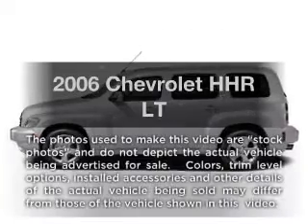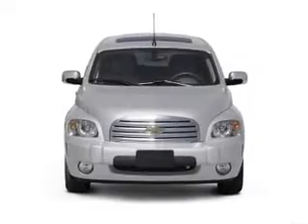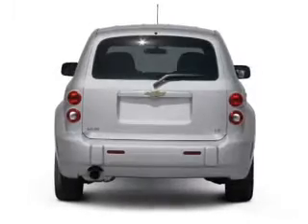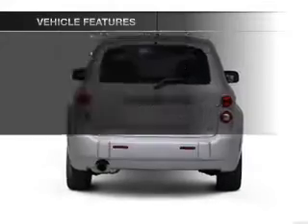Get noticed in this 2006 Chevrolet HHR. This is the set of wheels you've been looking for, with an efficient four-cylinder engine connected to a smooth shifting transmission. Plus, enjoy these notable features that are included in this vehicle.